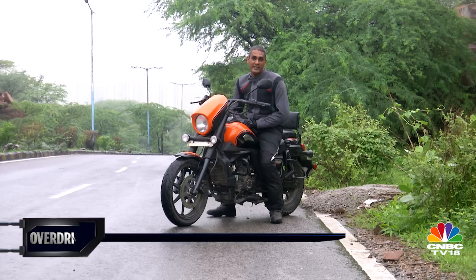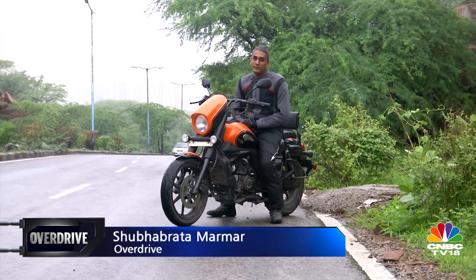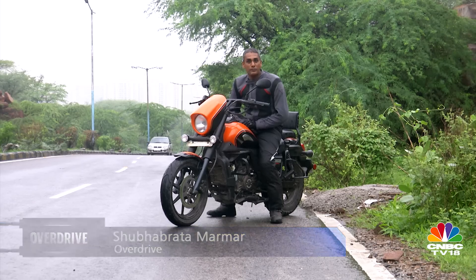It's always fun to meet new brands and today it's time to say hello to UM Motors. We've ridden their Commando — the story is on the website — but today I'm riding the Renegade Sport S.